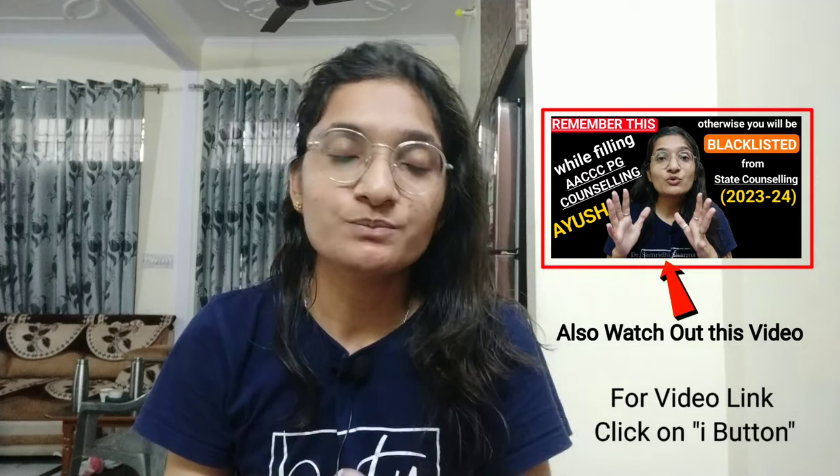If you have seen my previous video, it contains information about Nehru, which offers a stipend for the first year, second year, and third year respectively, plus additional allowances. A common doubt students ask is that the stipend amount I provided for Nehru seems low. What I want to clarify is that the stipend is the base amount for each year, plus you also get allowances on top of it. The same applies to NIH Kolkata.